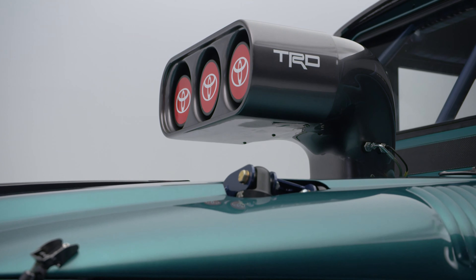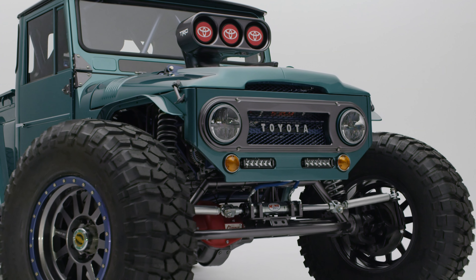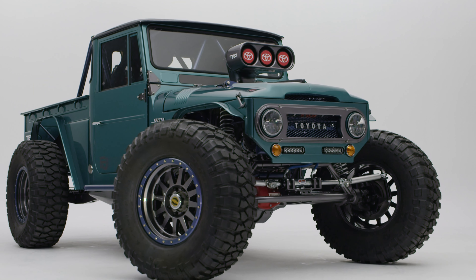The FJ Bruiser will undoubtedly be one of the highlights of the Toyota booth at SEMA this year, which will feature more than 19 accessory vehicles, builds and concepts.